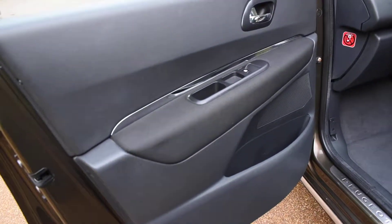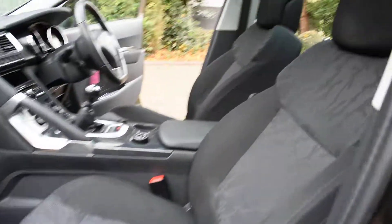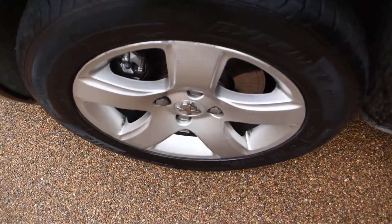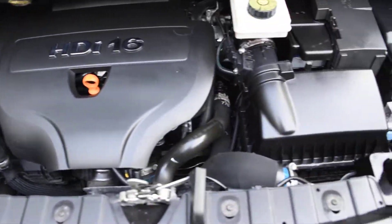Here we have the nearside front door card — that's all lovely — and then a view of the front seats from the nearside. Here we have the nearside front wheel, and that's all nice. And now I'll open the bonnet to show you the engine. Here you can see it's all lovely and clean under there too — in super condition.